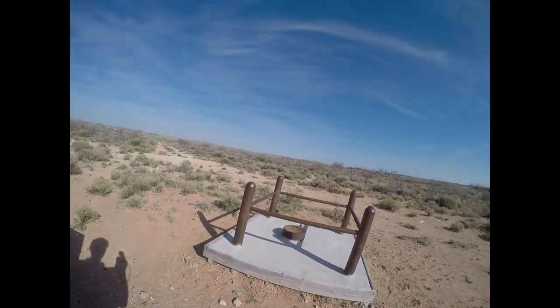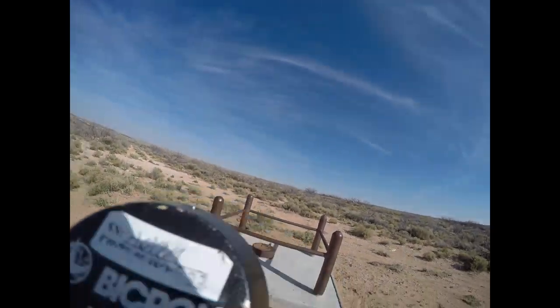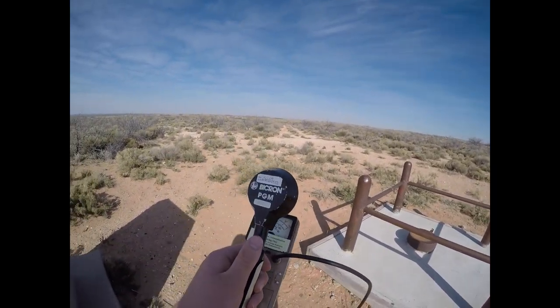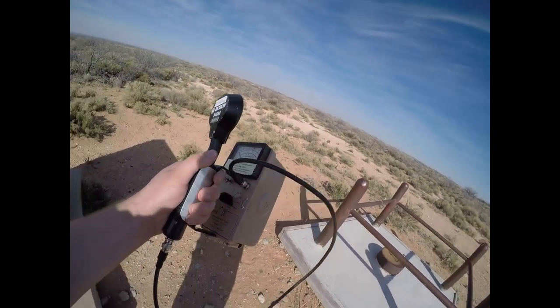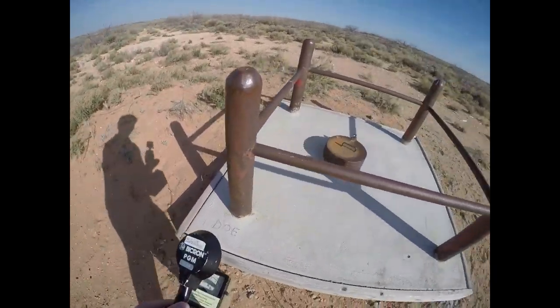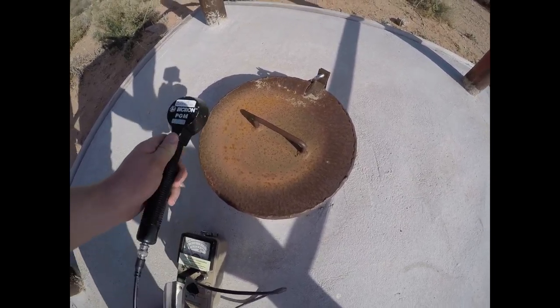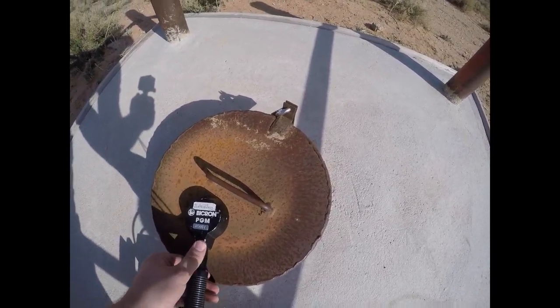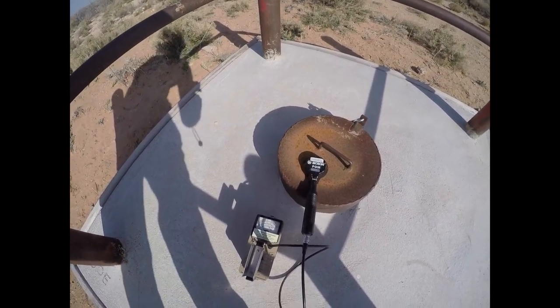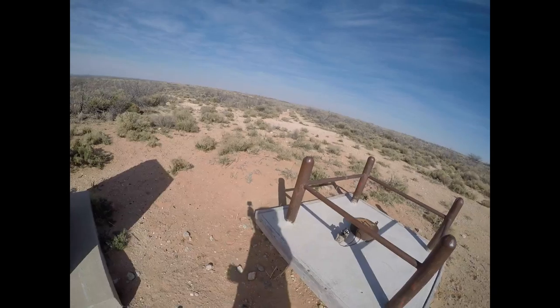So I have a Geiger counter here with a pancake probe — it's a Ludlum Model 2 with a Bicron pancake detector. I'll put it right up against this well. You really don't have very elevated radiation readings here, hardly any elevated rates at all.